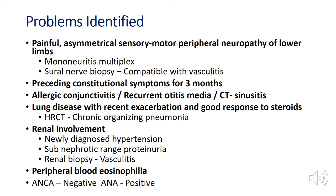Compiling the problem list: painful asymmetrical sensorimotor peripheral neuropathy of lower limbs with mononeuritis multiplex confirmed; sural nerve biopsy compatible with vasculitis; constitutional symptoms for 3 months; allergic conjunctivitis; recurrent otitis media; CT sinusitis; lung disease with recent exacerbation, good steroid response, and HRCT showing chronic organising pneumonia; renal involvement with new-onset hypertension, subnephrotic range proteinuria, renal biopsy showing small vessel vasculitis; peripheral blood eosinophilia; ANCA negative but ANA positive.